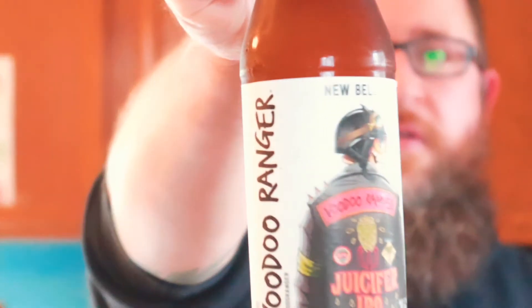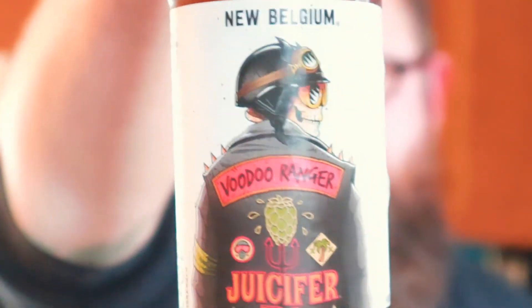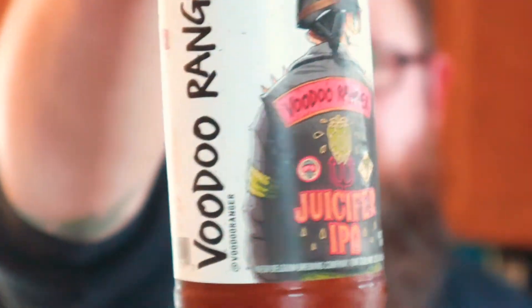Hey everybody, welcome back — thanks for joining your virtual drinking buddy. Tonight on this episode of Old Man Drinking Beer, I have a New Belgium Voodoo Ranger Juicifier IPA. I think they just like making long names for their beers anymore.